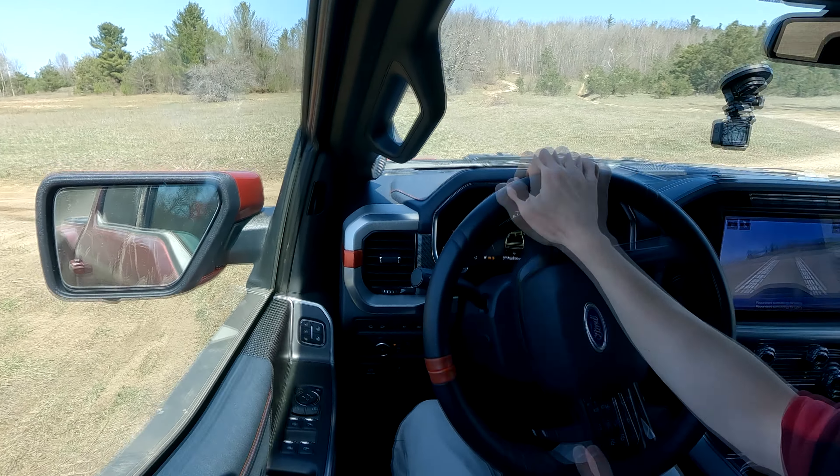It sounds good. Yes, it's a twin turbo, but the sound is stupid. Heard that pop? This thing sounds like a GT-R. I don't know why, but it does. It's awesome. I love every second of how this thing sounds.